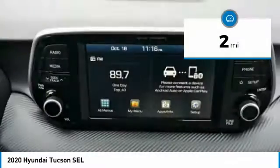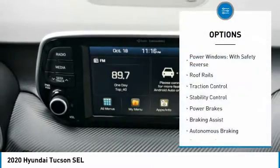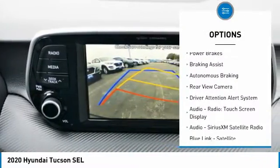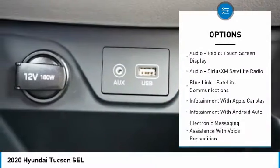This vehicle has less than 100 miles. Here are some of this vehicle's great options: power windows with safety reverse, roof rails, traction control, stability control, power brakes, braking assist, and autonomous braking.